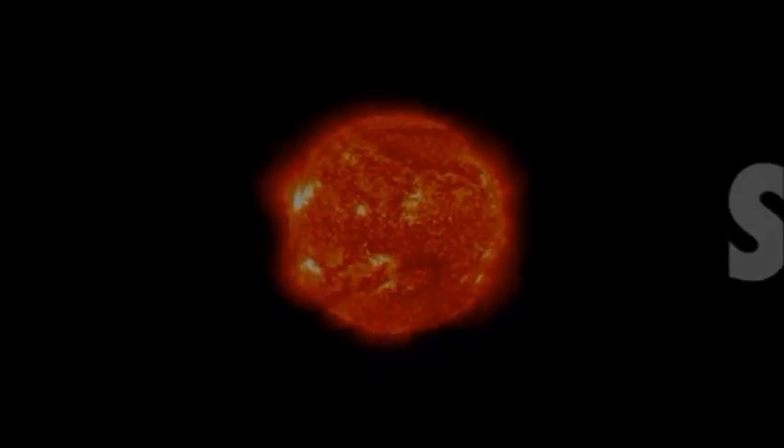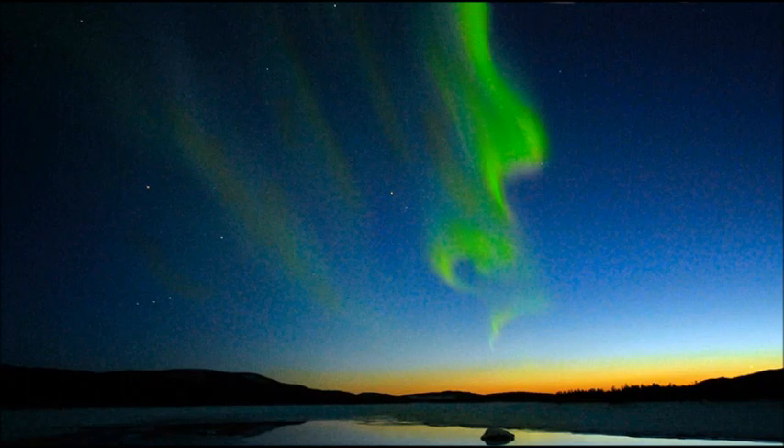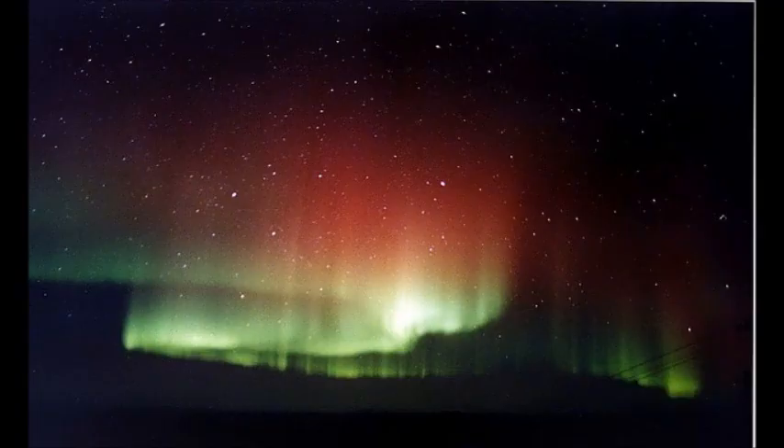Thank you for watching this documentary. Check out Science at NASA for more cool stuff about astronomy, and don't forget to subscribe for more cool videos.